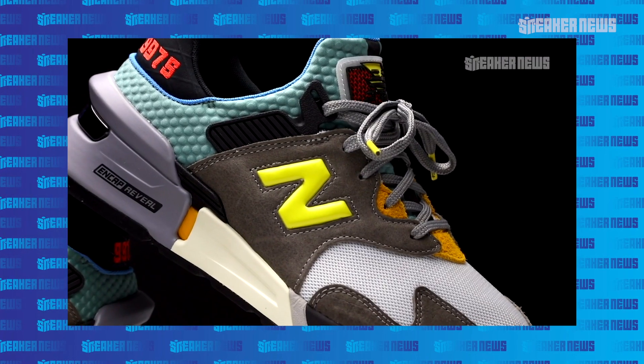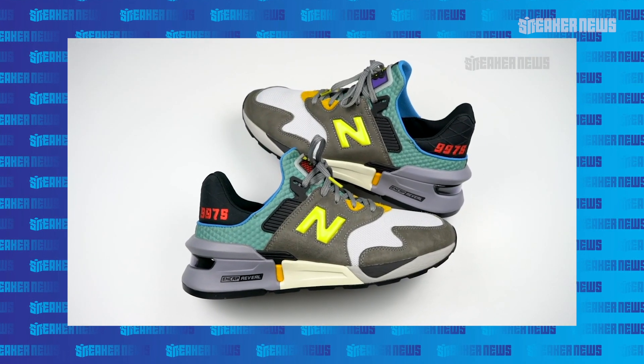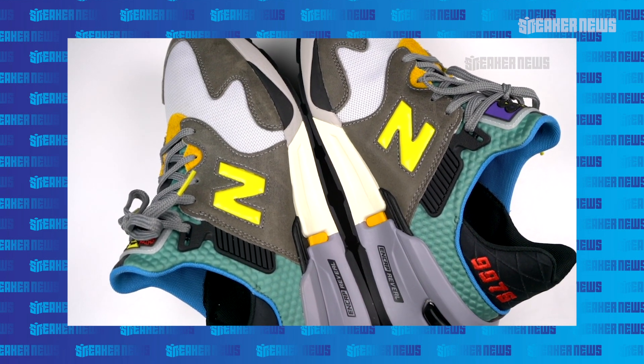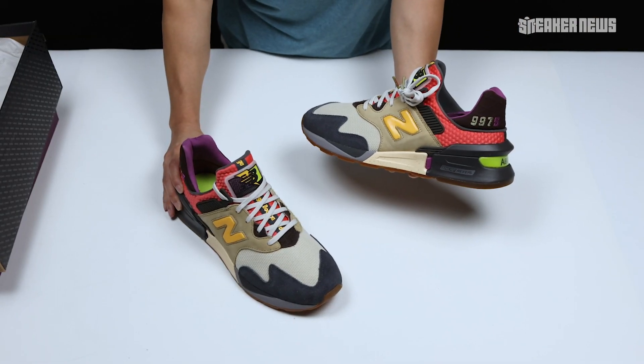They followed it up in September 2019 with the 'No Bad Days' version. Again, that had more of a trail-style lace, really nice leather uppers, and a slightly different colorway. It really accented the capabilities in terms of colorways, because there are so many pieces on this upper. It's definitely not like a slip-on shoe, although it may feel like one.